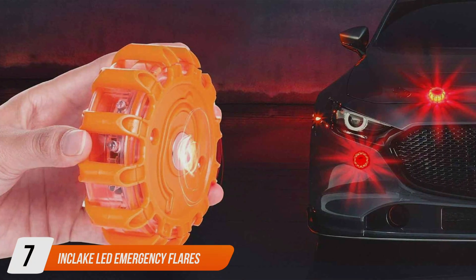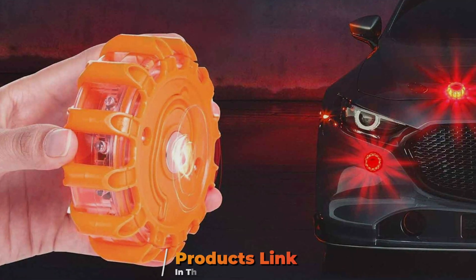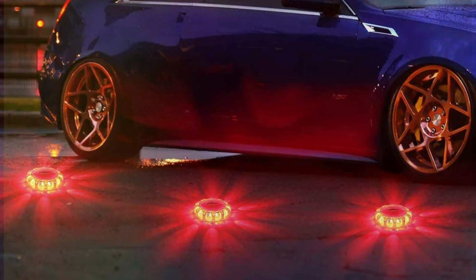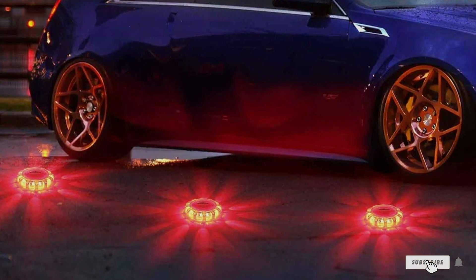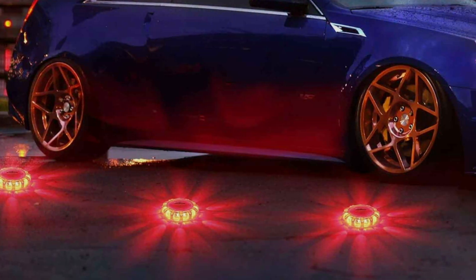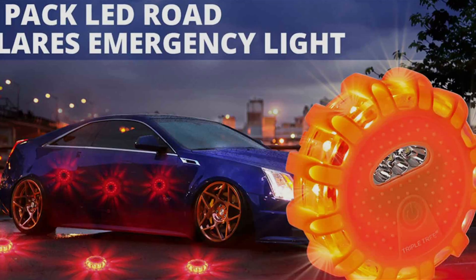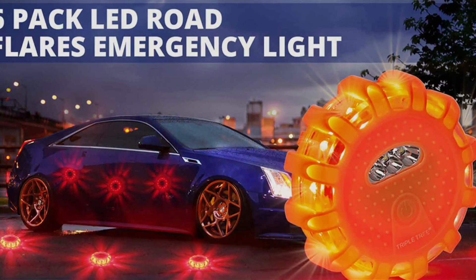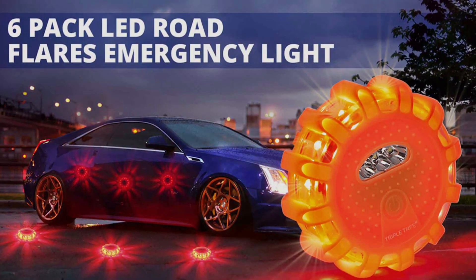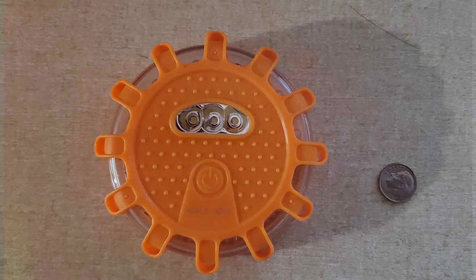Number 7: NCLA Key LED Emergency Flares. NCLA Key LED Emergency Flares are engineered to offer exceptional visibility and reliability, crucial for handling roadside emergencies effectively. These flares come equipped with ultra-bright LEDs that ensure your presence is visible even under the most adverse conditions. Their sturdy construction allows them to endure extreme weather, from heavy rainfall to high temperatures, making them suitable for any climate.